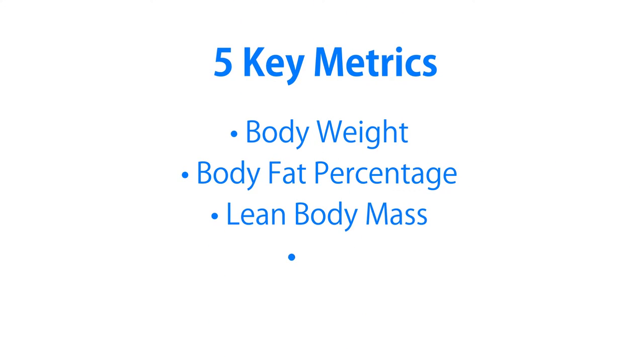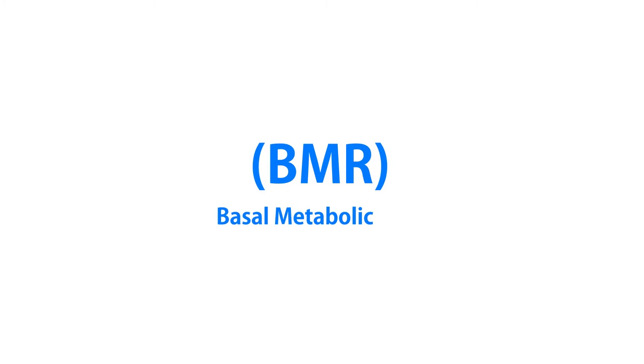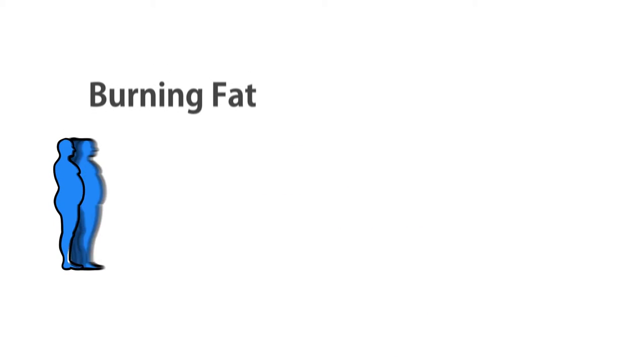It tracks body fat percentage, lean body mass, BMI — body mass index — and BMR, basal metabolic rate. Those are numbers that tell us if we're burning fat and building muscle, so we can make sure we're staying healthy as we diet.